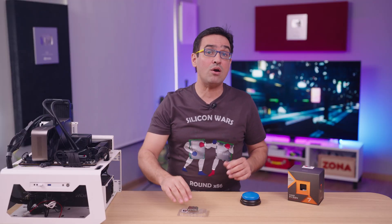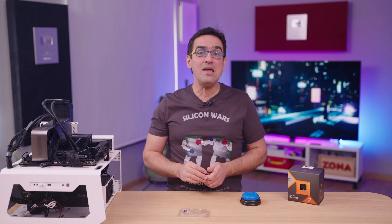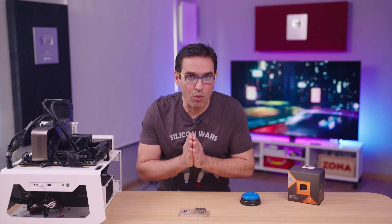I want you guys to tell me in the comments what you think of the new 7800X3D. Done for the day, but I'll be back in the next few days with a big launch that I can't talk about yet, because it would cost me dearly — both literally and metaphorically. But that won't stop you guys from trying to guess in the comments what it may be. Until then, thanks for watching and smash that subscribe button!